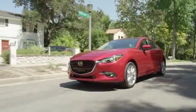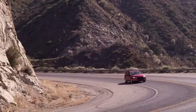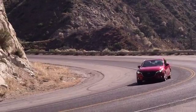Mazda 3 takes the everyday out of driving. It was designed to turn heads and engineered to change minds.